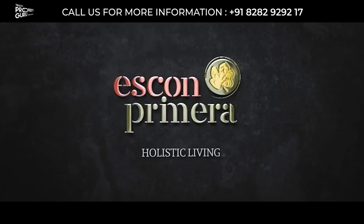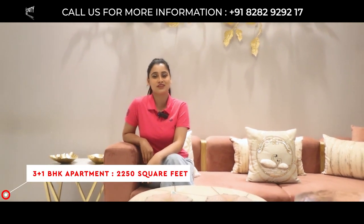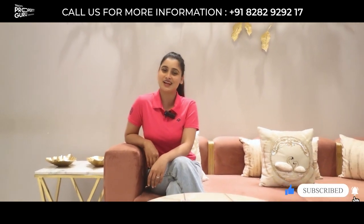Welcome to a legacy of 40 plus years — Escon Prime Ra. This is your host Taranum from Triacity Property Guru, and today I am going to explore a 3+1 BHK sample apartment in the size of 2250 square feet in Escon Prime Ra, which is located on PR7 International Airport Road. Let's start the video.